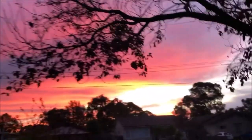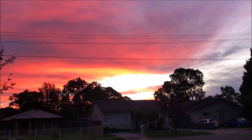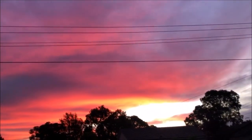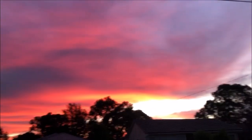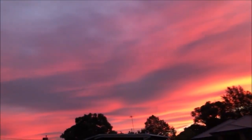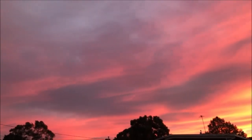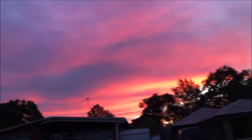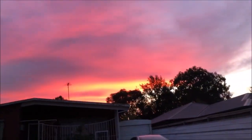How awesome is that sky — that sunset! It's a lot brighter in real life but you can still see the effect of it. That's not the sun over there, that's just blue sky. Just gorgeous. As the saying goes: red sky at night, shepherd's delight; red sky in the morning, shepherd's warning.